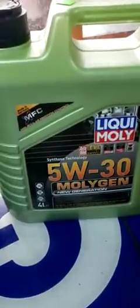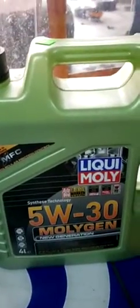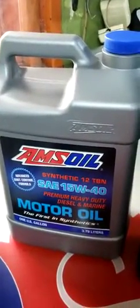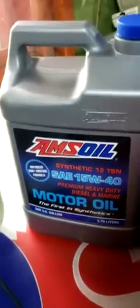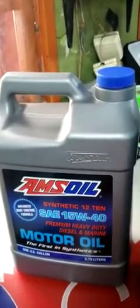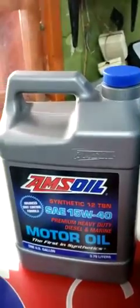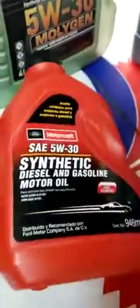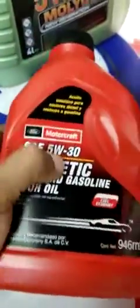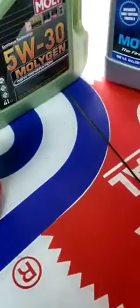We also have the Liquid Moly brand — this is also a good brand, it's from Germany. So we have this in gas and diesel. The Amsoil I mentioned, we have it for diesel. For the Navarra, Hilux, and similar, Rangers are recommended a 5W30, which is this oil here — genuine Motorcraft, genuine Ford — for all the Rangers, which is a 5W30. So we have that also.